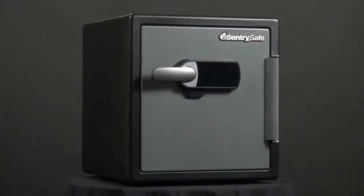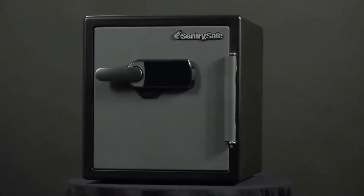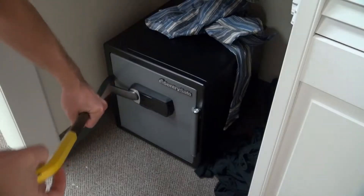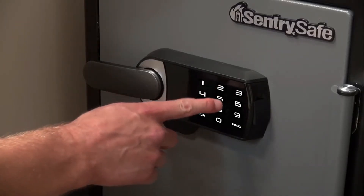That's why Century Safe developed the alarm safe. With a piercing audible alarm, the safe alerts you when someone lifts or moves the safe, there's an attempt to pry into the safe, or the wrong code is entered five times.